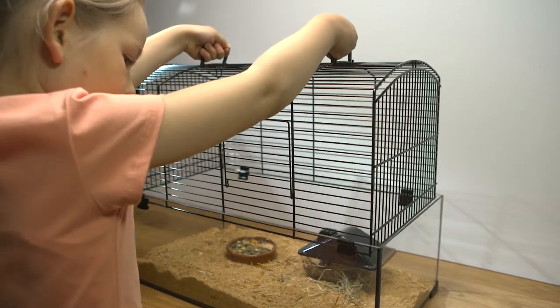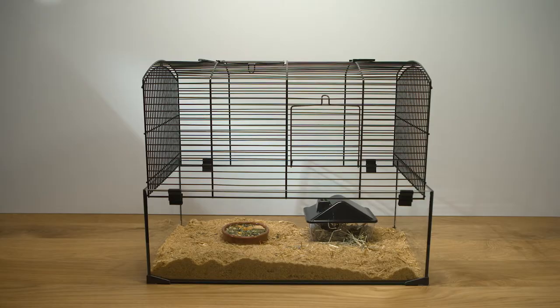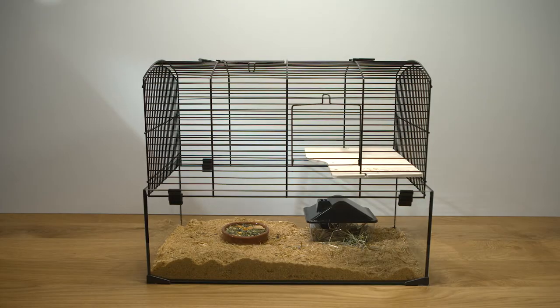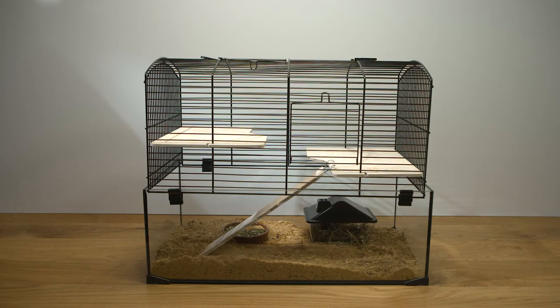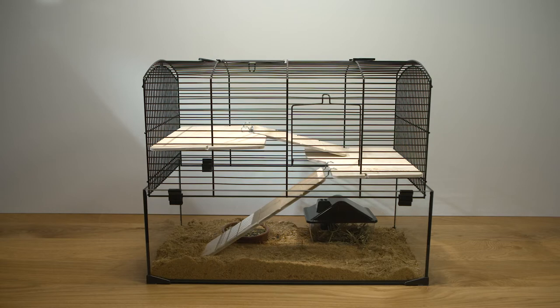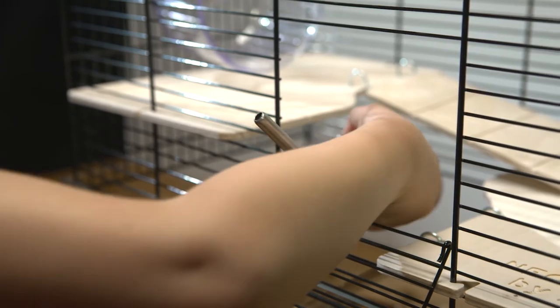Let's put the top of the cage on. Then we put the second floor in place, the ladders, the third floor, and the spinning wheel. Of course, they also need a water bottle.